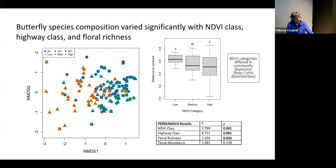Butterfly species composition depended on some of these other things. Where we had lots of flowering plants with variety, we showed a lot more butterfly species and higher numbers. Low NDVI or low-greenness areas had more variation in butterfly species. But really, if there were a lot of flowering plants — whether native or non-native — the butterflies were there.